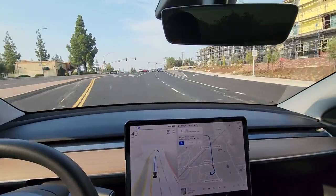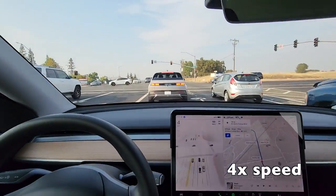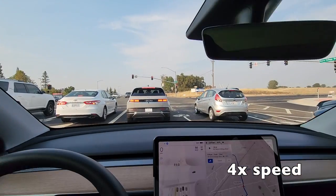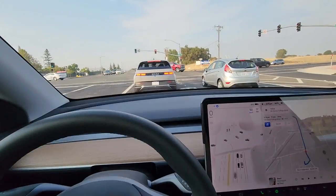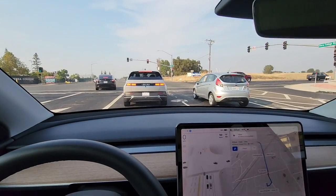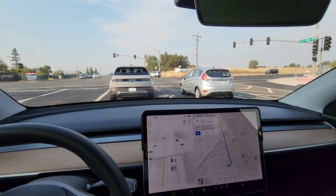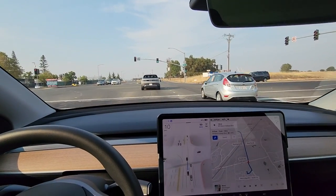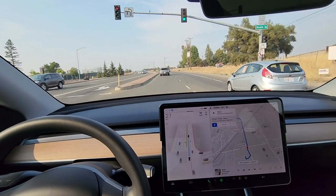Okay, slowing down from a reasonable distance. Right behind an Ioniq — which, by the way, these are fantastic cars. The Ioniq creeped forward so we did too. It started off strong and then it slowed down right before it crossed the intersection — I think just to make sure there's no red light runners.